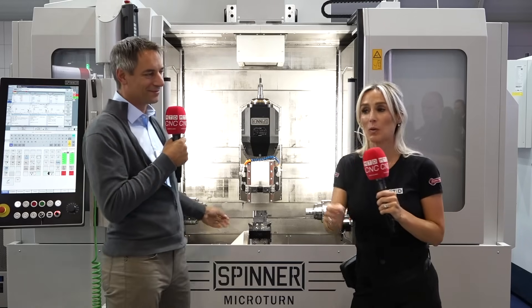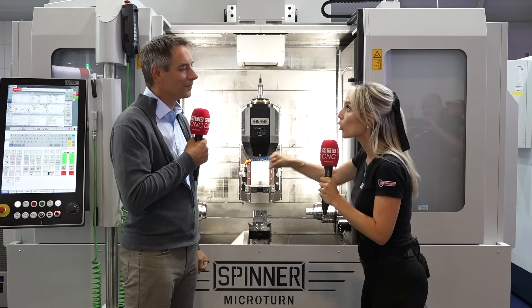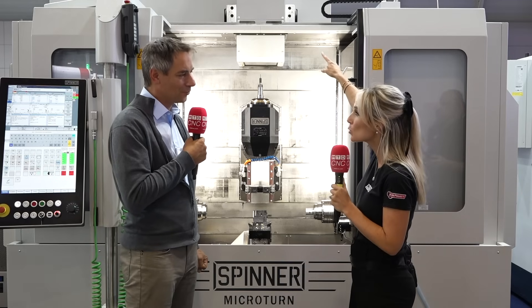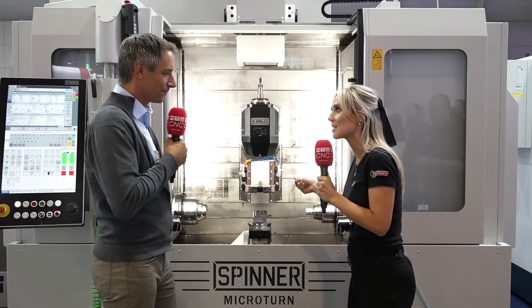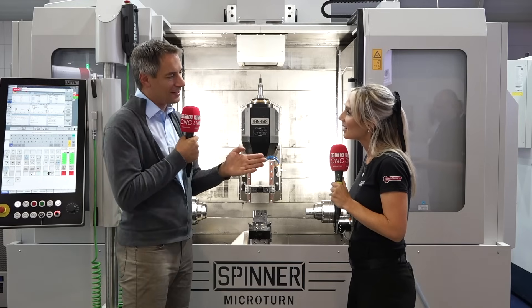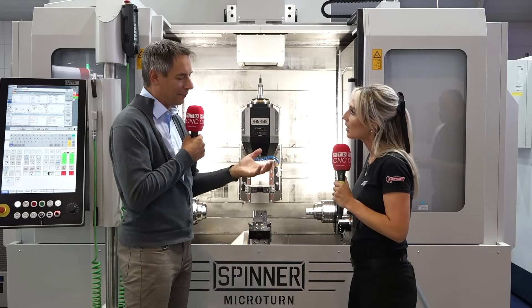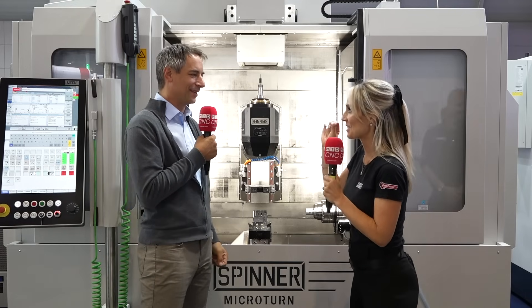We talk so much about one-hit machining — getting that component on and off in one setup — and you've got 72 tools. So who is your main customer for components like this? The typical customer is watchmaking or customers who need flexible parts — not a big volume, but parts with many holes, drilling from the side, many different contours. Complex but high accuracy.